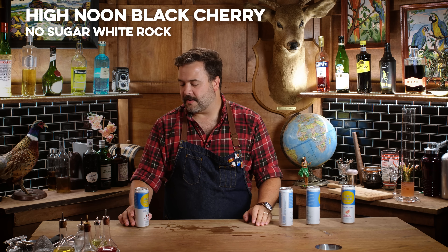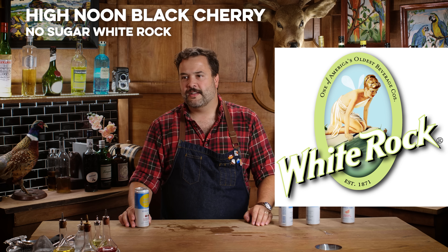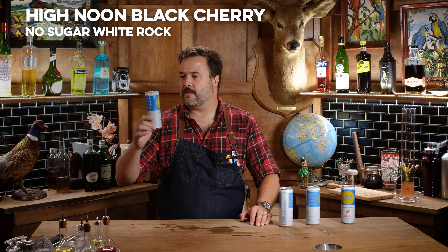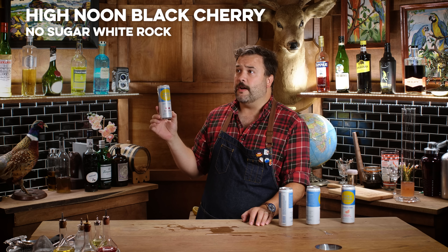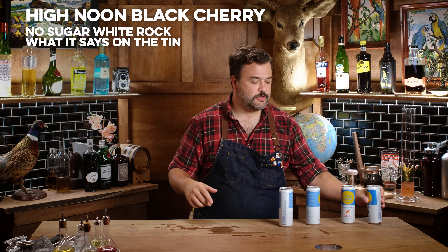That tastes like White Rock black cherry soda with less sugar. It is what it says — it tastes like black cherry, vodka, and seltzer. I don't really love it as a combo personally; I think grapefruit works really well.